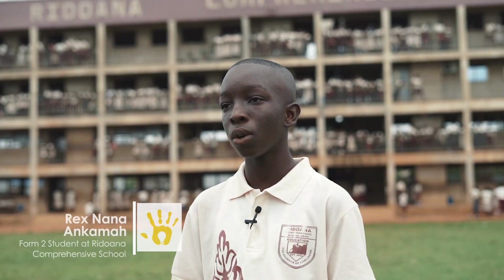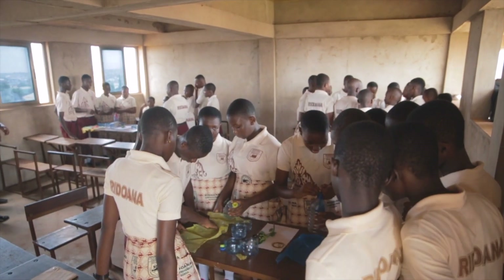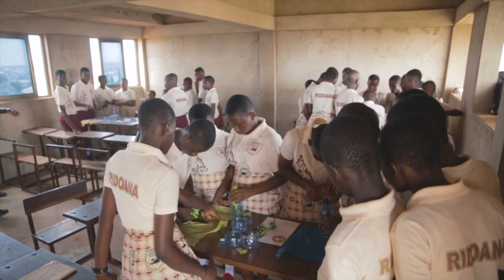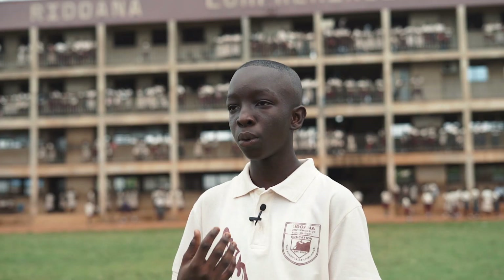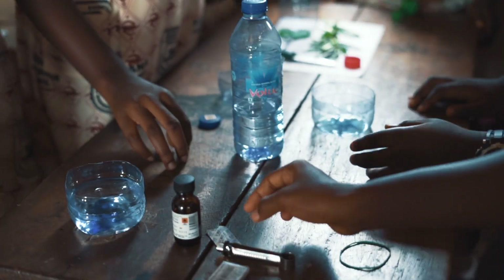When we were not doing science practicals, I used to forget things so easily. But now because we are doing science practicals, I can keep things in my brain and even write them down to remember them when you go to examination. When we were not doing the science practicals, we didn't understand exactly what the teacher was trying to say. But now that we have been doing the practicals, we get more information than before.